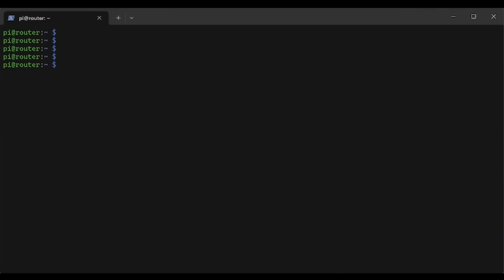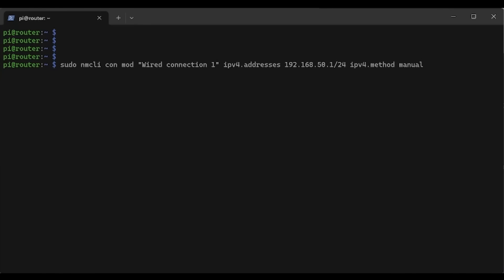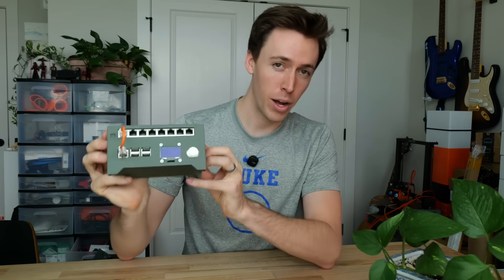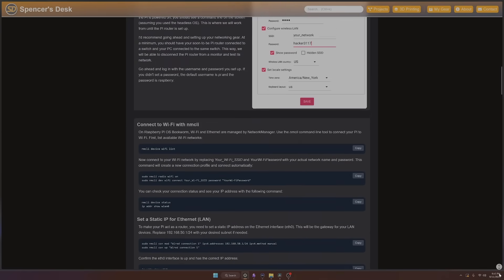After booting it up and connecting a keyboard and monitor, I got it connected to the Wi-Fi using a tool called Network Manager. Using Network Manager I was able to list all available Wi-Fi networks and connect to our community Wi-Fi. I also used it to give the ethernet port of the Pi a static IP address, which will come in handy later. By the way, if you want to create your own Raspberry Pi router, check out my website spencersdesk.com — I've got all the project files and code there.